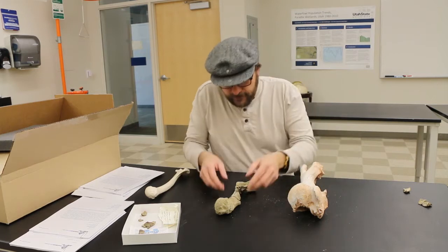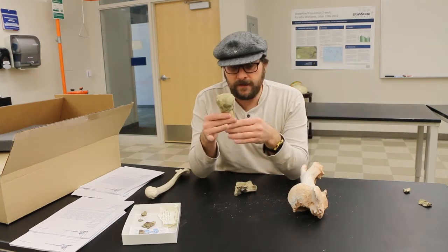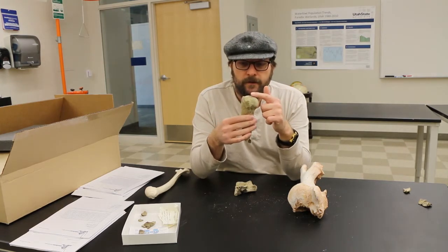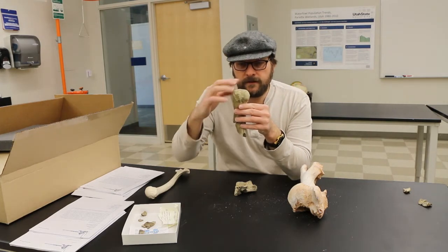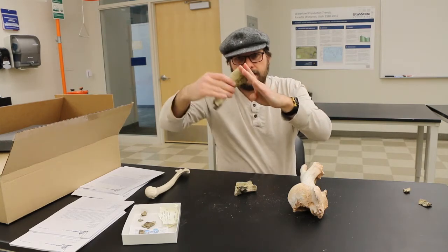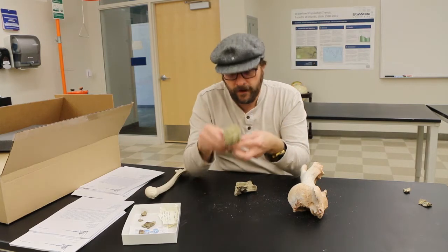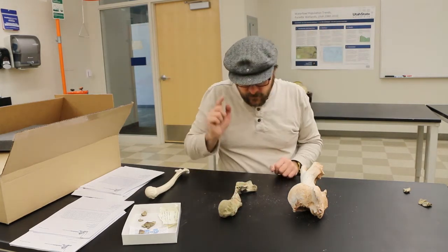So if we look at our mystery fossil, we look at this end and see that it looks more like a human even though it's larger than a human. We see that it has this big ball-and-socket joint, and then we see the deltoid tuberosity here — and you'll notice it's not extending up. So there's a great deal of mobility in this humerus for moving around. Whatever this creature was, it could raise its hand and move around, which is really interesting.